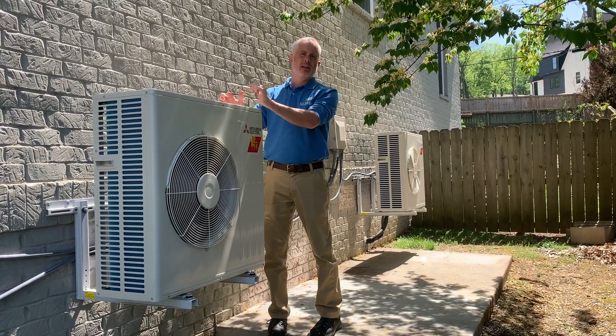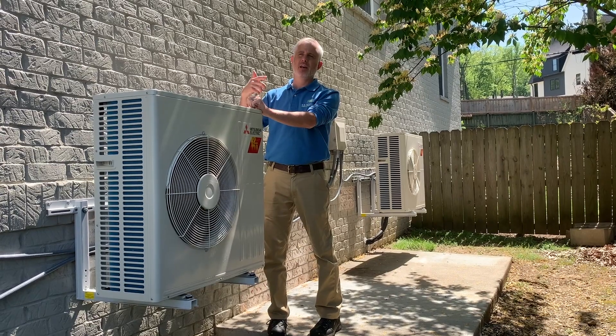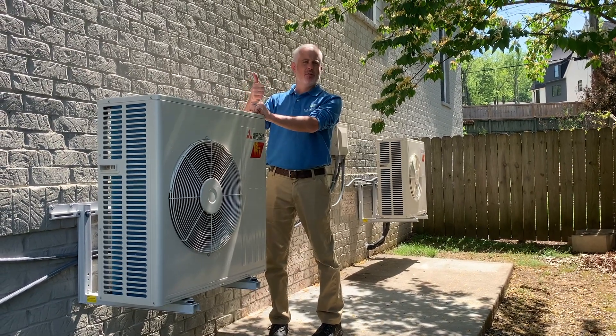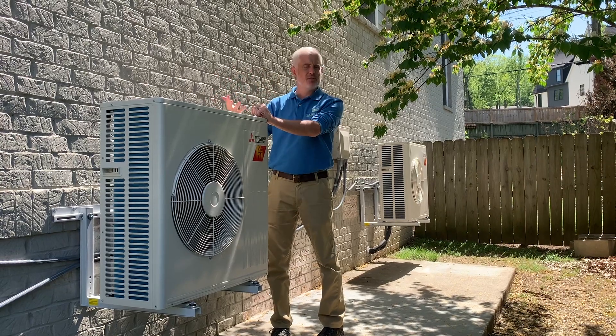They're very, very quiet. They continue to move refrigerant because of the variable speed nature of the compressor, thereby not only improving efficiency but mixing the air more continually, pulling humidity out during the summer.